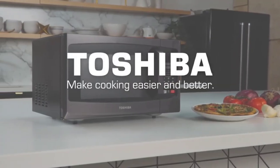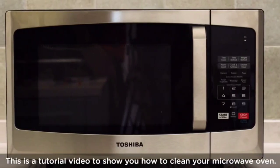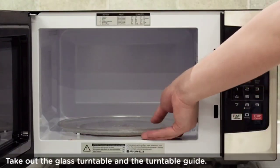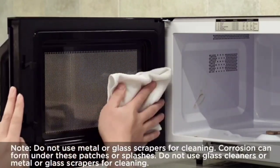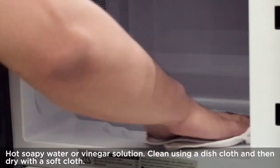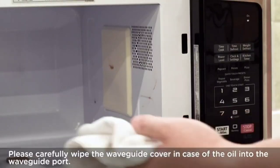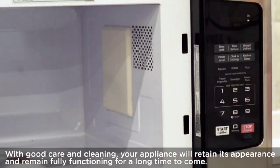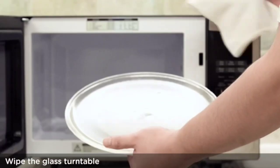The Toshiba EM925A5-ABS is a great all-around microwave oven — a 23L convection microwave oven with inverter technology for precise and even cooking, a sensor cook feature that automatically adjusts cooking time and power level, a variety of pre-programmed cooking settings, a convection oven for baking, roasting, and air frying, plus child lock, digital display, and interior light. It's a great choice for anyone who wants a versatile and powerful microwave oven at an affordable price.